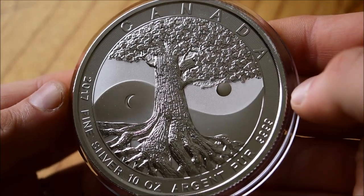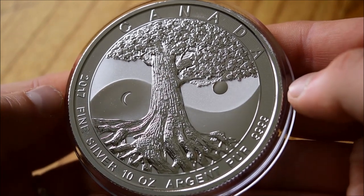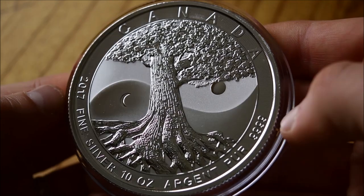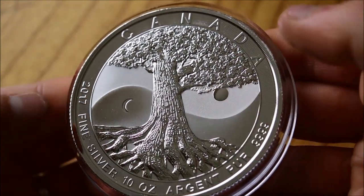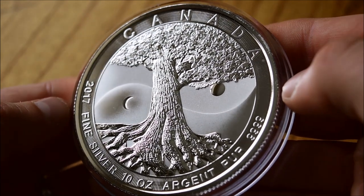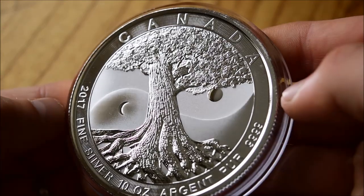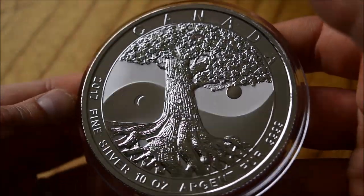It's from the Canadian Royal Mint, dated 2017, and it's a 10 ounce coin — a really big chunky piece, about 7.7 centimetres in diameter and made of .999 fine silver. Really very cool indeed. As I said, it has that yin yang kind of design with the tree of life: the roots down below, the trunk, and then the leaves on top. Just a fantastic coin.